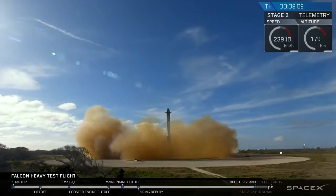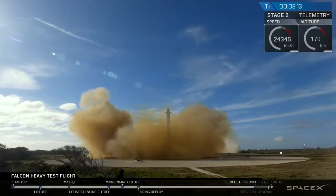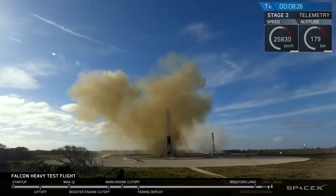And the Falcons have landed! LZ1 and LZ2 — both side boosters have touched down. Coming up very shortly, the center core will be attempting its landing on the autonomous spaceport drone ship.